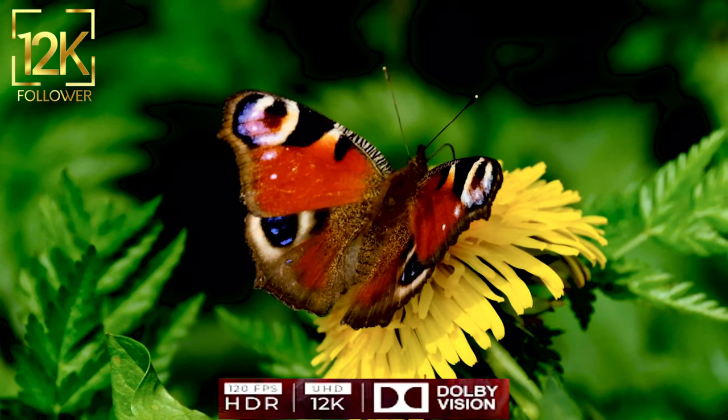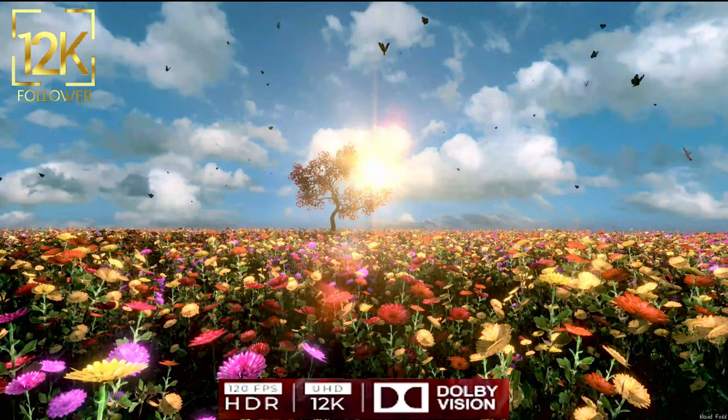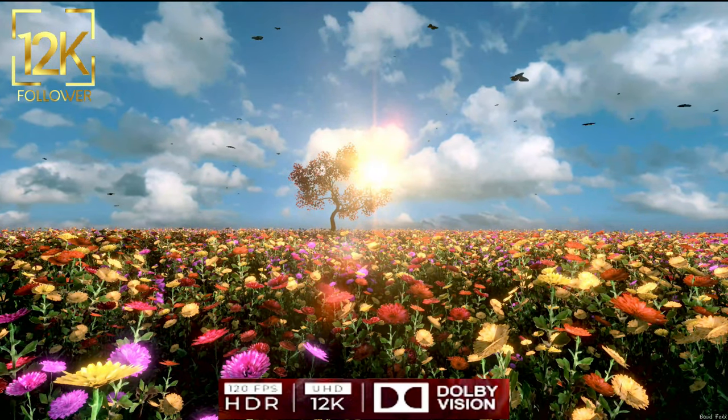Butterflies also serve as food for other animals such as birds and insects, which helps balance the ecosystem and spread energy in the food chain.